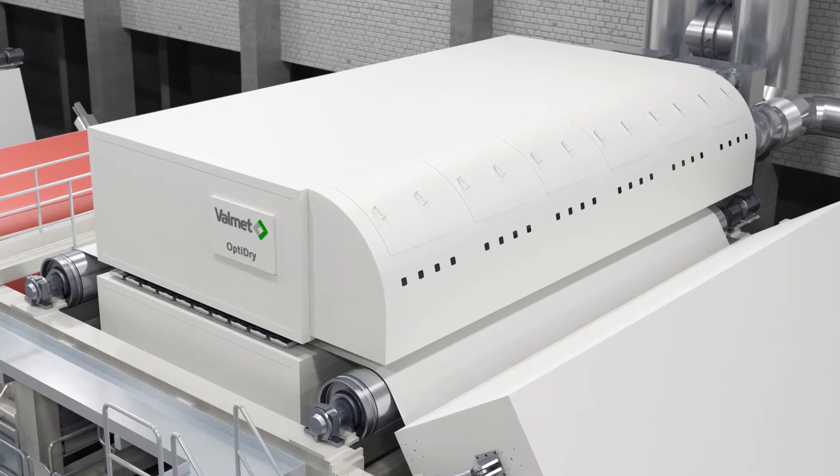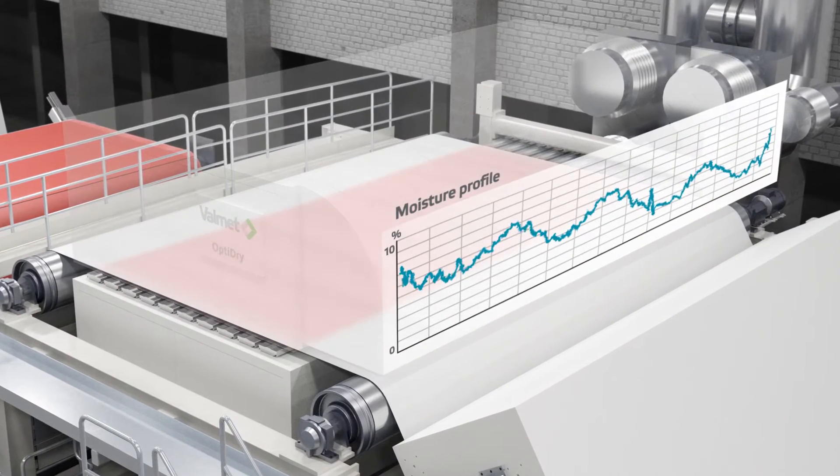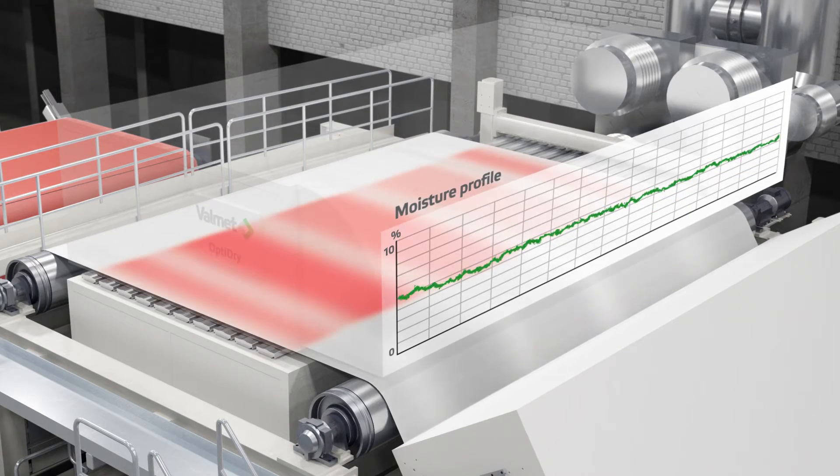Valmet's latest innovation in air drying for coating is its moisture profiling capability, OptiDry Profile. The profiling function is created by varying the temperature of the air being blown across different cross-machine zones. The operation is easy and it responds quickly to control orders.